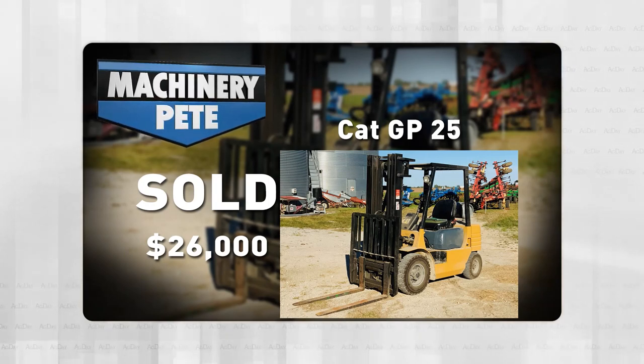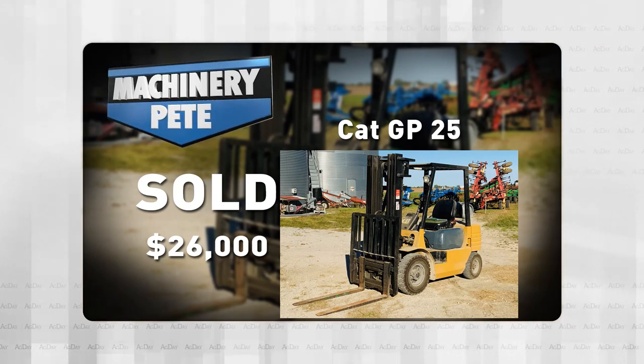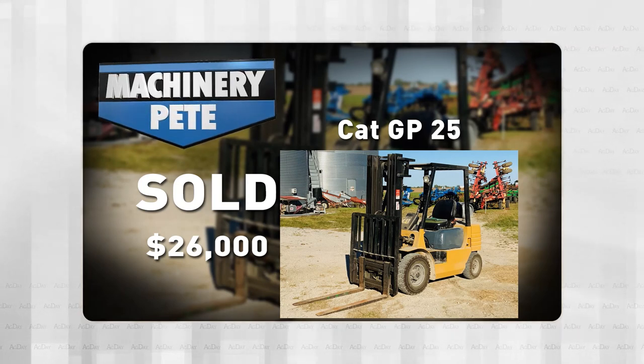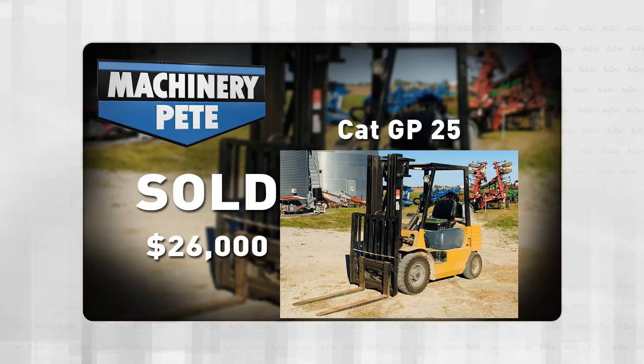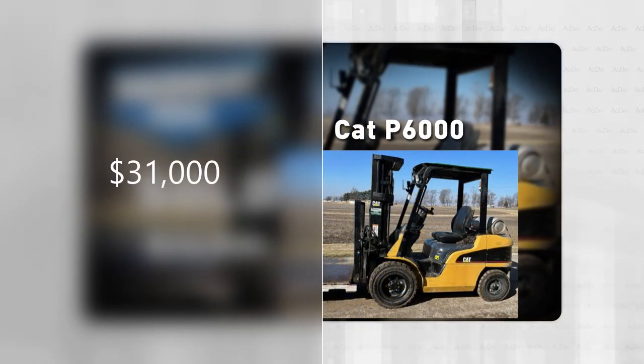It happened again recently on a March 22nd farm auction in Atlanta, Illinois, sale by my friends at Naughton Auction Service. Dan Naughton sent me a text, same thing — Pete, look at this forklift. Caterpillar P6000, 5,780 hours on it, sold for $31,000.